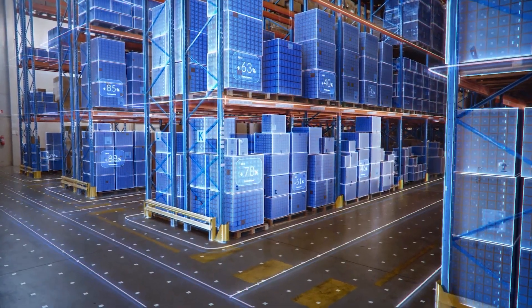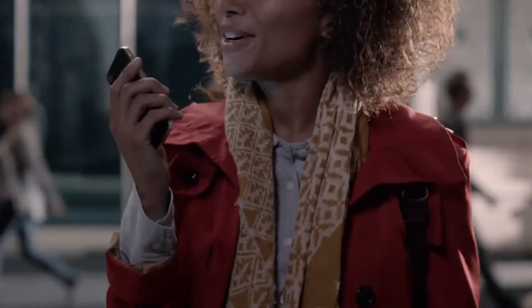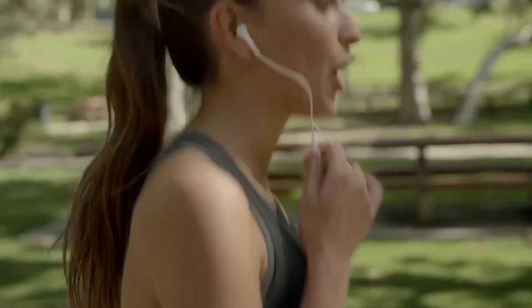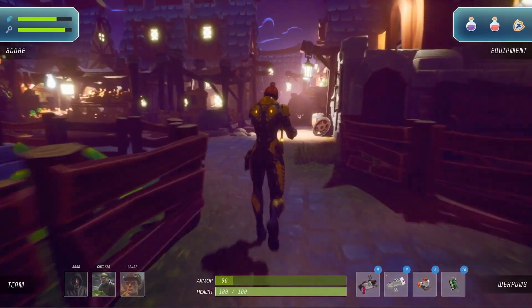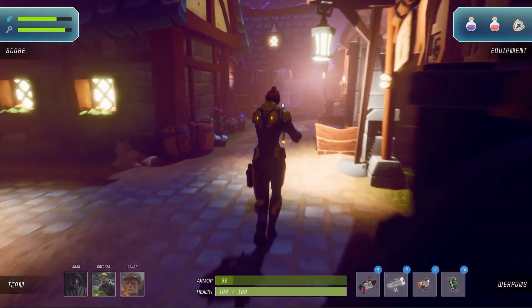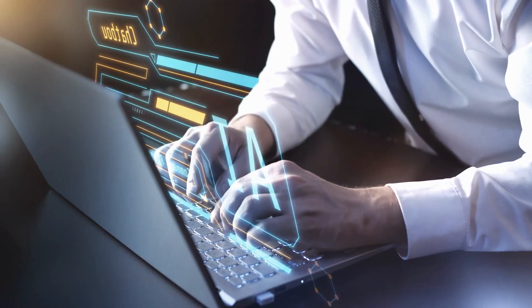There's speculation about how DepthPro could integrate with consumer tech. Apple's existing products like iPhones and iPads already feature LIDAR for depth sensing, but DepthPro could eventually replace or augment this technology, making 3D vision more accessible to everyday consumers. Imagine AR applications in everyday life — from more immersive gaming experiences to practical uses like better navigation tools for visually impaired users.